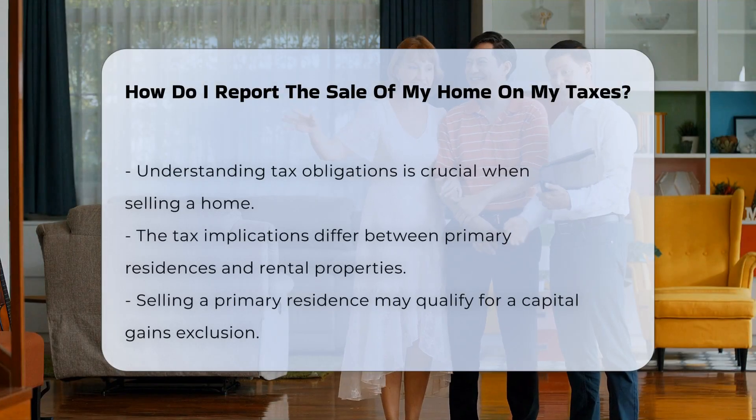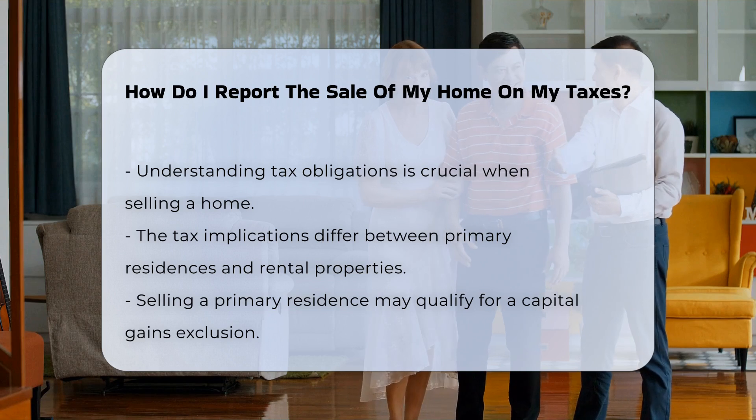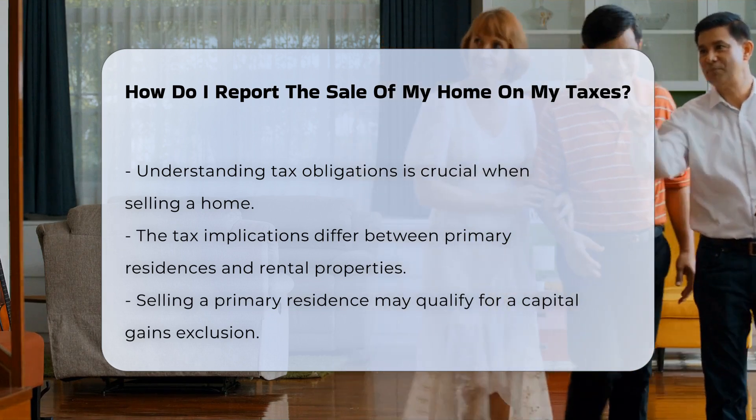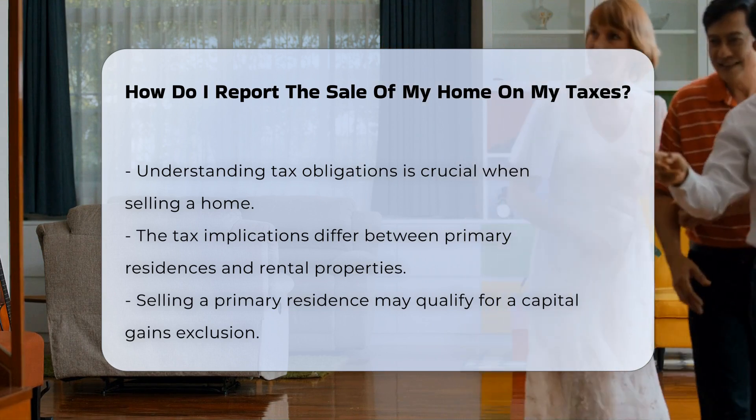When you sell your home, it is essential to understand how this impacts your tax obligations. The sale of a primary residence can have different tax implications than selling a rental property.